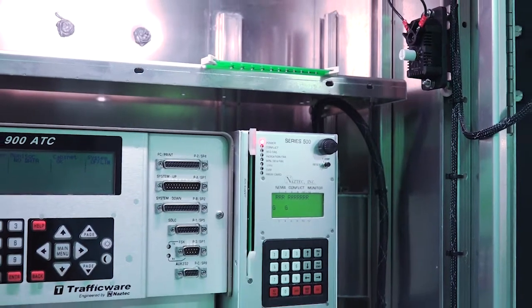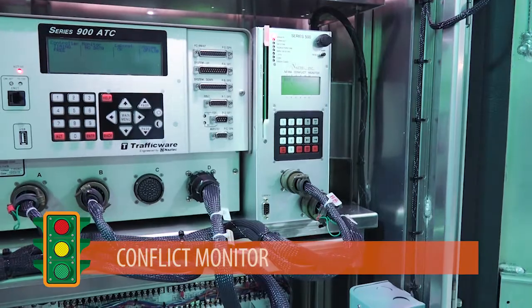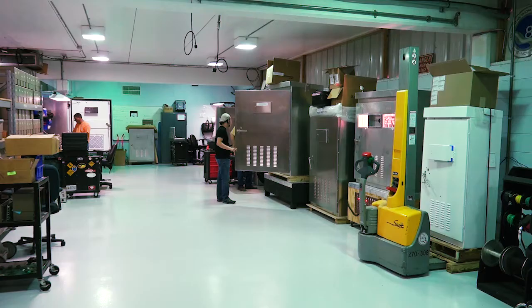The last part is what I like to call the security guard of the operation — it is the conflict monitor. In a conflict, such as in the event of a signal malfunction allowing two green lights from conflicting directions to light up, the conflict monitor will shut down the signal and revert to blinking red, blinking yellow, or both, until an engineer can come out to investigate the situation and provide a solution.